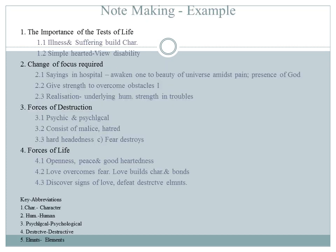Here is the format and example for making notes. Read the passage quickly and carefully before taking notes. Try to understand the main points and supporting points. Underline the key words after reading the passage, and take notes in the appropriate format.